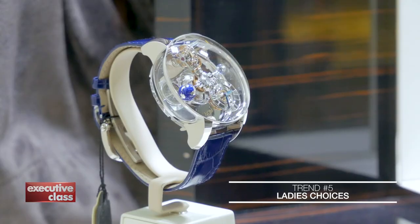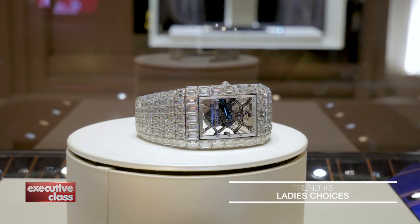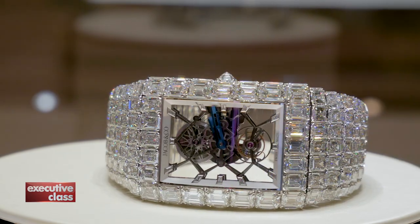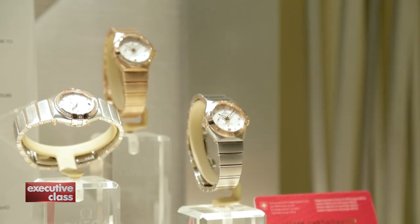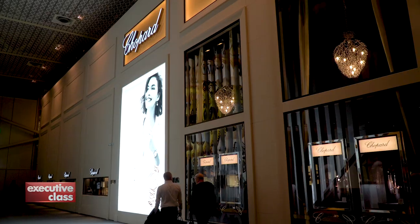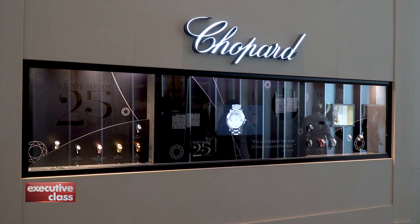Speaking of bling and fashion, up until recently most ladies' watches were conceptualized and marketed as fashion and jewelry pieces first, serious timekeeping instruments second. But that's changing as the number of timepieces with mechanical movements and complications continues to grow at Baselworld. One brand in particular shows us just how fast and far ladies' watches have come in the past quarter of a century.